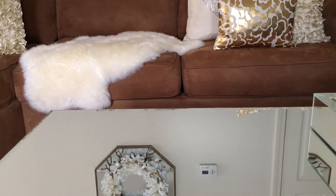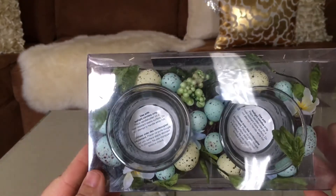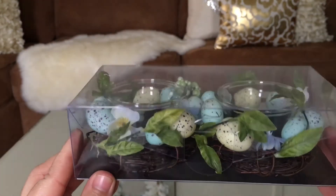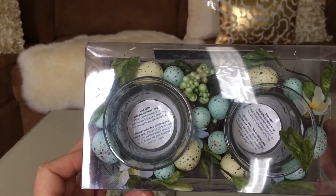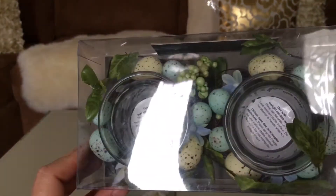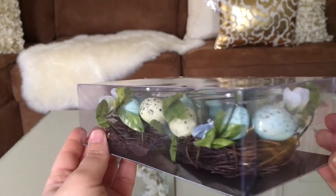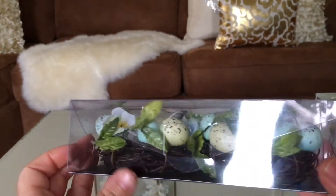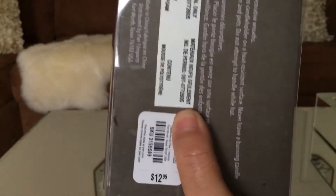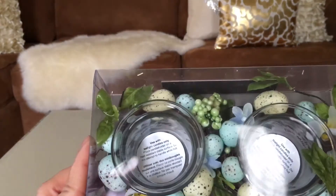Up next is this cute tea light holder. It has these green leaves all around it, it comes with tea lights and these cute eggs. Very very nice and the price on this is $12.95 from Pier One.